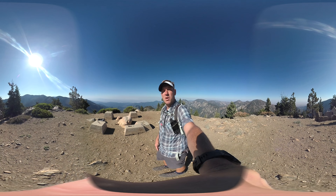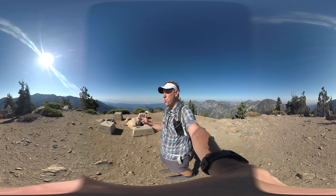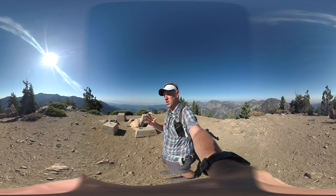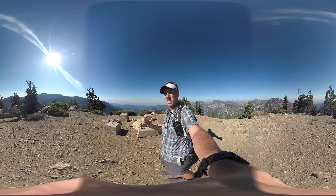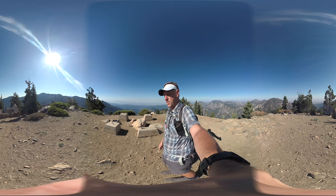I am on Mount Islip and I'm going to show you how to hike to Mount Islip from Crystal Lake. There are a few ways to get up here to Mount Islip, a lot of good trails in the area. This is one of my favorite loop trails. It's a little over 10 miles or so, it's got a decent amount of climbing, but there's not a ton of people on this hike, so it's nice if you kind of want to get away from the crowds or avoid trails that are a little more popular.